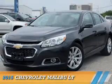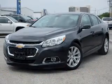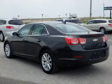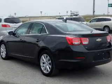Presenting the 2015 Chevrolet Malibu. It's powered by front-wheel drive, a 2.5-liter four-cylinder engine, and an automatic transmission.